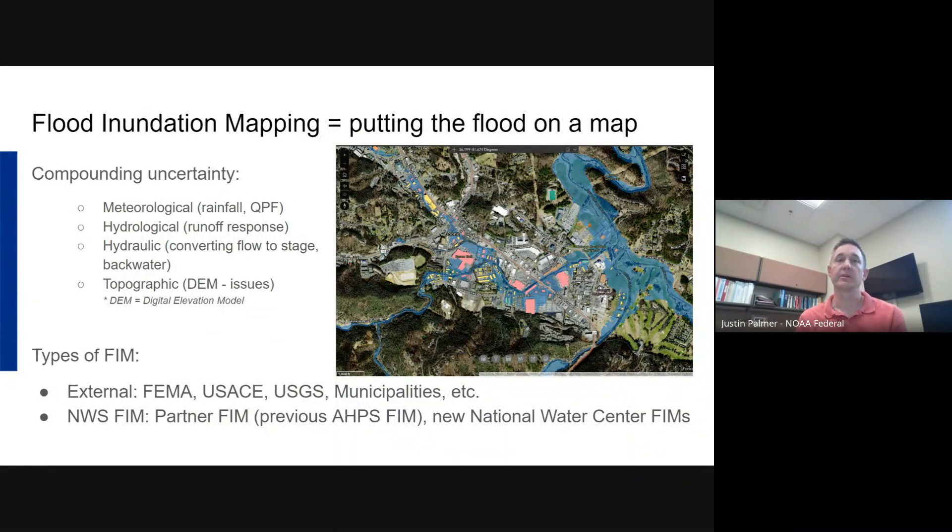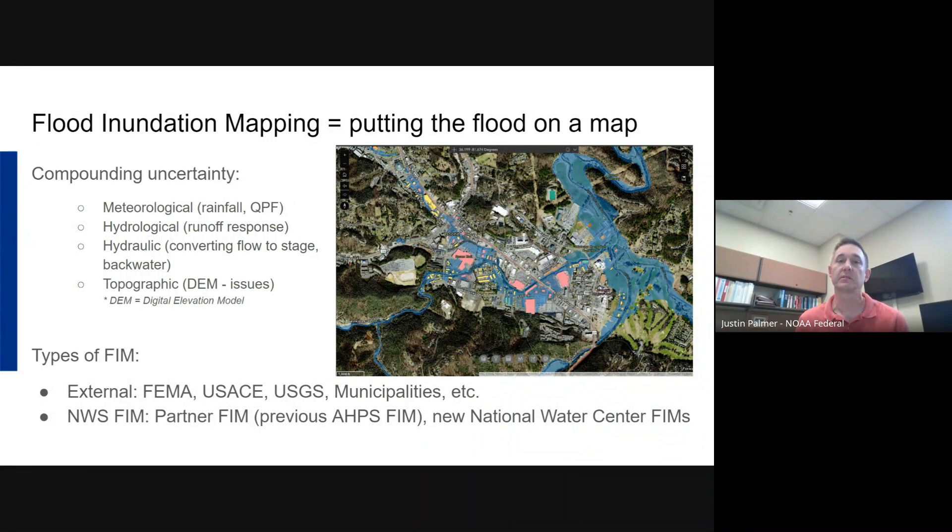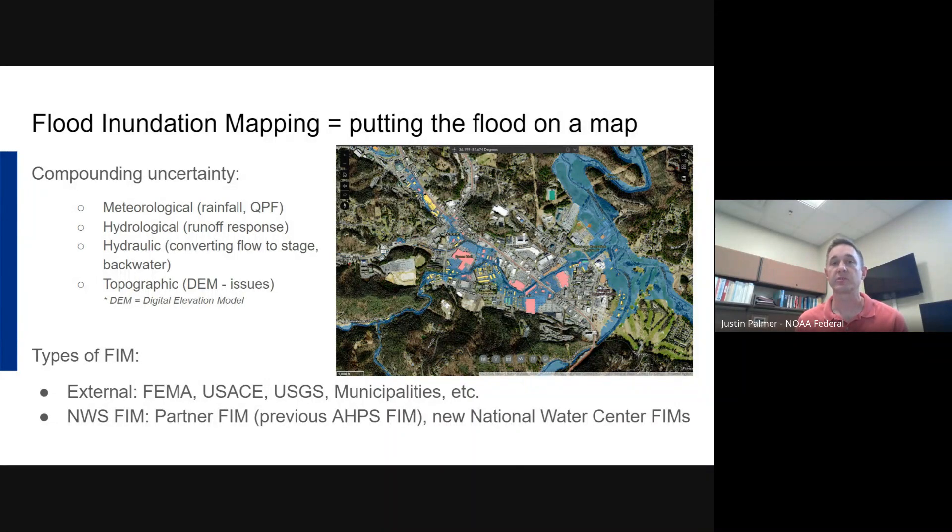Thanks, Jessica. I'm going to talk about some of the technical stuff behind FIM and where you can find it. I'm going to breeze through a lot of the FIM training material that was covered with the FIM 30 group and that the FIM 60 SMEs are going through right now — this is just a quick flyby, not a full training. Flood inundation mapping: we're putting flood on the map. It's a really exciting thing to be able to show somebody where flooding in their area is going to be expected.